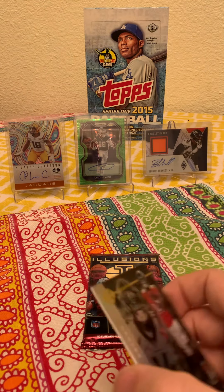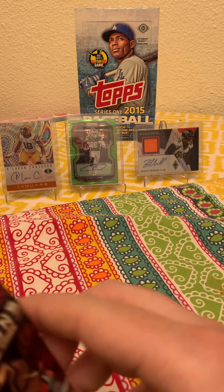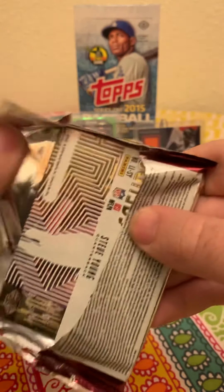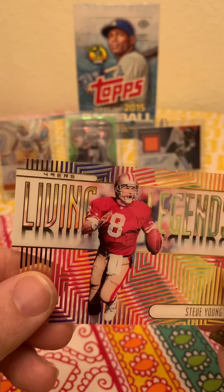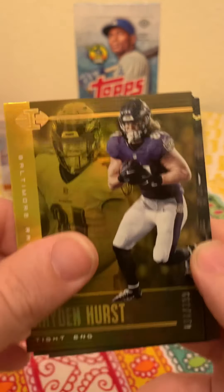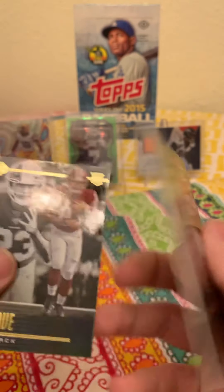I'm from New England so I'm obviously sad that Tom Brady left the Patriots, but Devin White is an absolute animal of a player. If you guys have his cards I'd probably hold on to them, because I think he had like 140-something tackles this year which is insane. Looks like we got a Steve Young Living Legends. Hayden Hurst, 28 out of 399. Bryce Love rookie card — I don't think he's in the league anymore. Christian Wilkins — he's from Massachusetts, so I'll put that to the side. Looks like a Travis Kelce too, so even the base cards are nice.